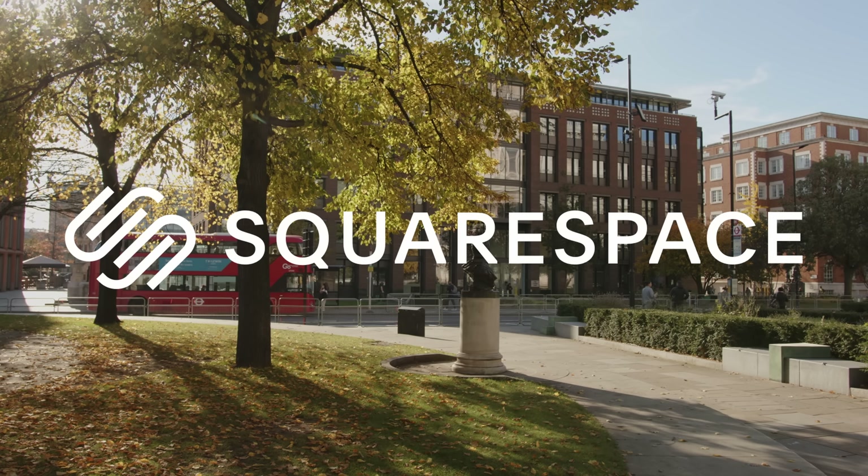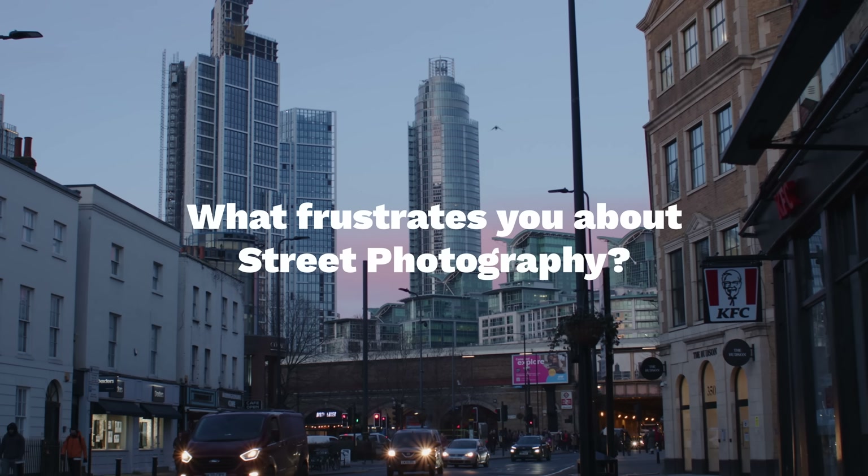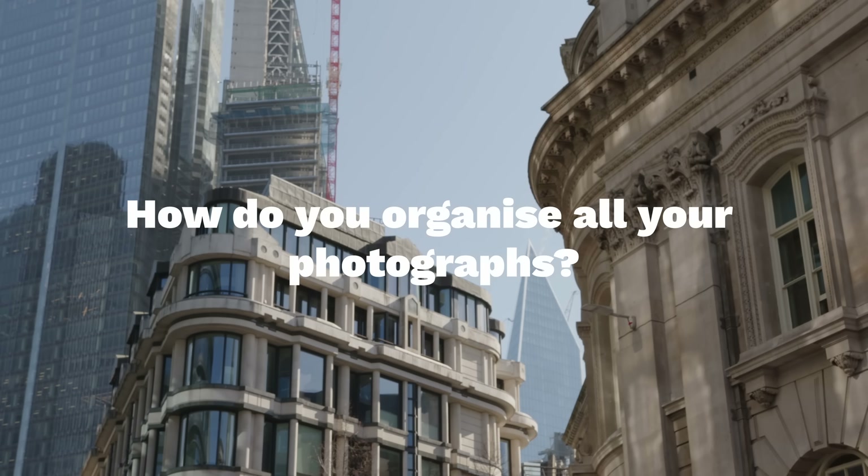A big thank you to Squarespace for sponsoring today's video. What frustrates you about street photography? Is gear important? How do you organize all your photos?